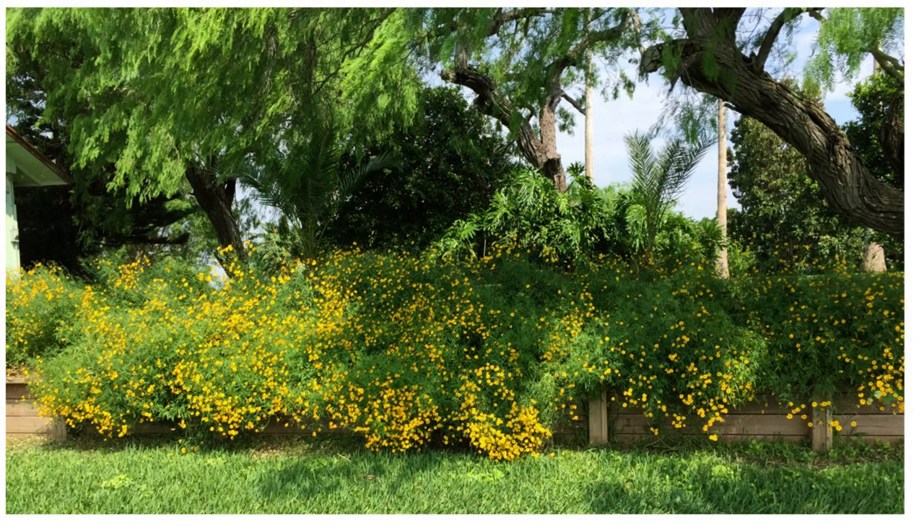Do any of you ever find things happen when you aren't looking? One particularly wet spring — 2015 — I didn't start yard work because it was just so wet. When I did go out, I realized what a poor decision that had been. An entire bank of yellow flowers had instantly sprung up. This was prior to iNaturalist.org, and I spent quite a while paging through Ken King's and Dr. Richardson's book, Plants of Deep South Texas.